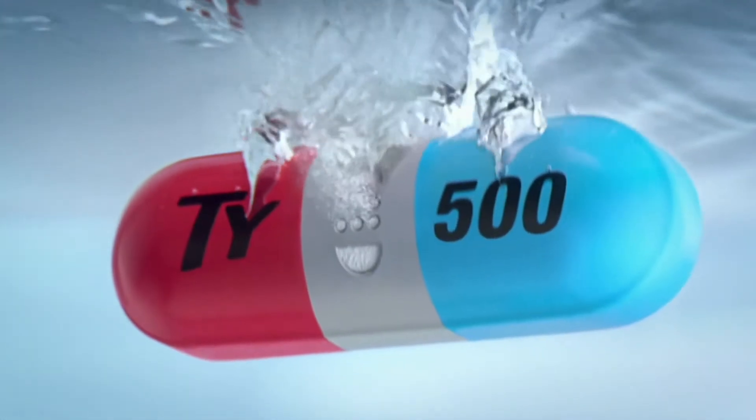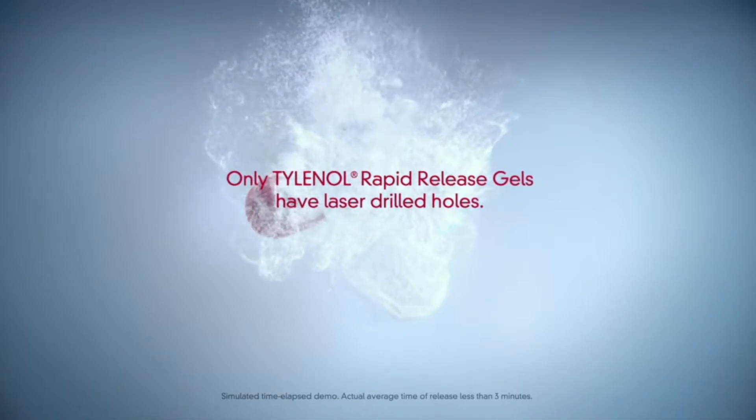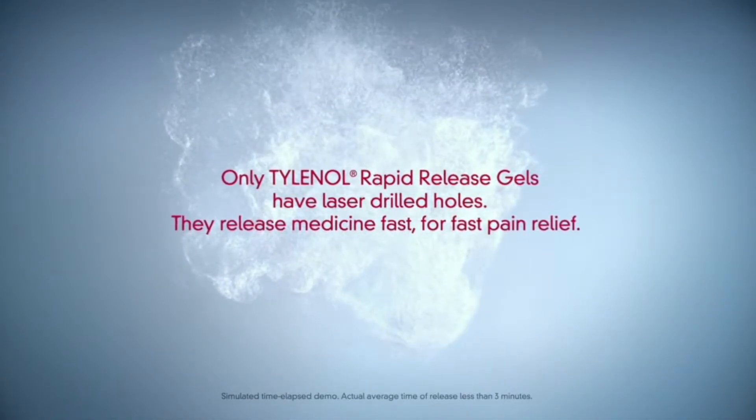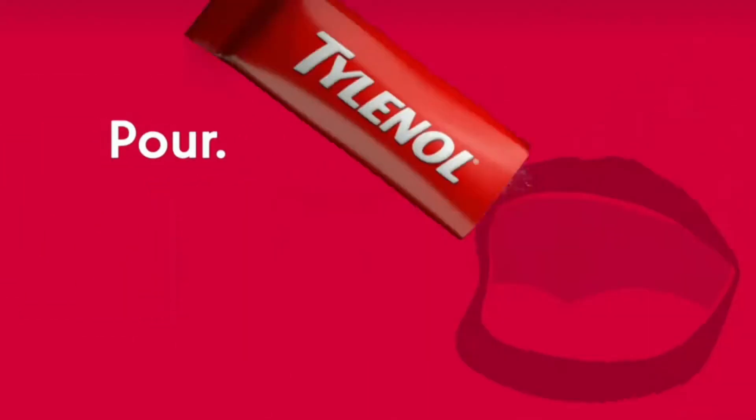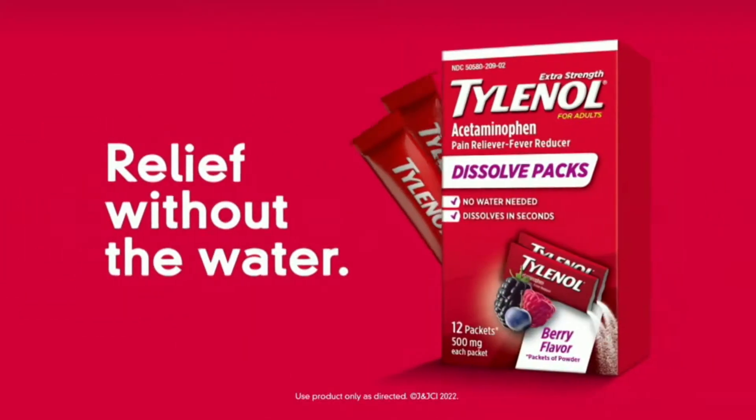Pain hits fast, so get relief fast. Only Tylenol Rapid Release Gels have laser-drilled holes — they release medicine fast for fast pain relief. And now, get relief without a pill with Tylenol Dissolve Packs. Relief without the water.